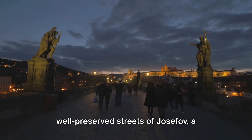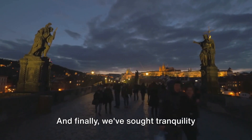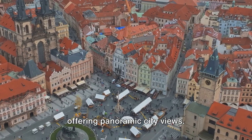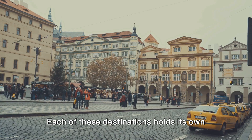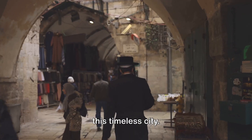And we've wandered the well-preserved streets of Josefov, a testament to a rich Jewish heritage. Finally, we sought tranquility atop Petrin Hill, a serene retreat offering panoramic city views. Each of these destinations holds its own unique charm, capturing the essence of this timeless city.